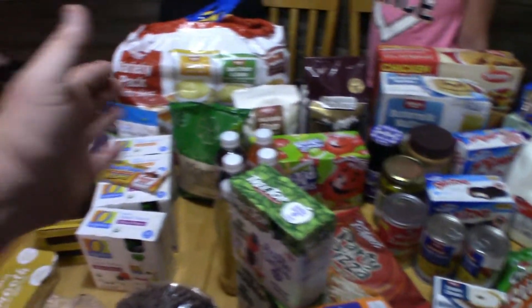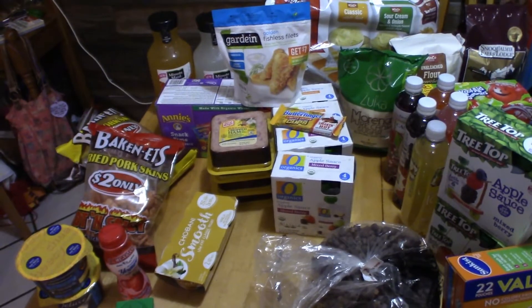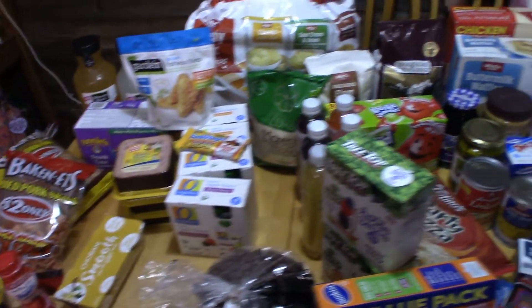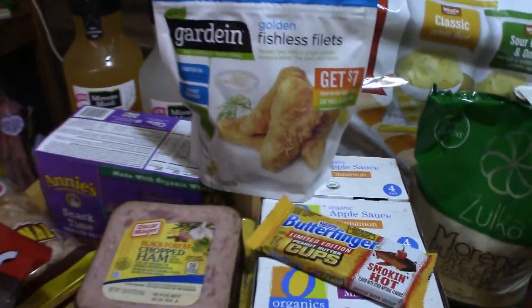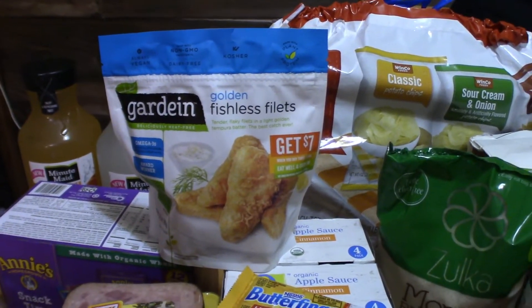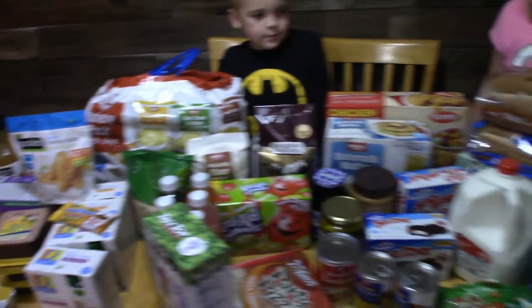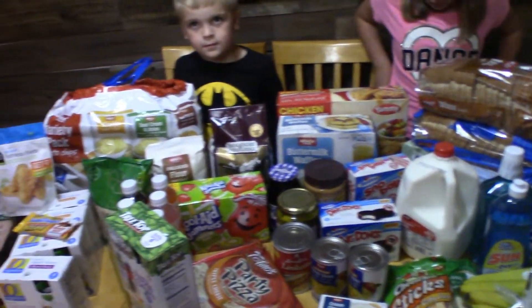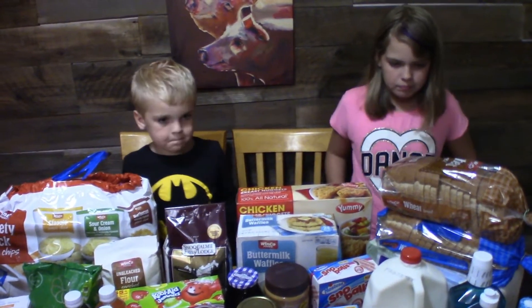So basically from here over was about $100, and this side was $25, and this side was $25 — so not a bad little haul, good price. There's a lot of lunch staples here so this will last quite a while. Oh, I forgot to point out those two fishless fillets — we'll have to do that with the vegetarian links, those will be awesome too. Hopefully you guys don't mind these little grocery hauls because we kind of dig them. Thanks for watching — like, subscribe, share with your friends. Big John TV, see ya!